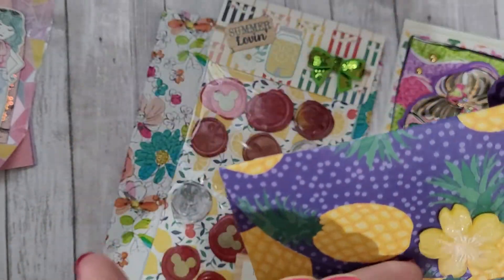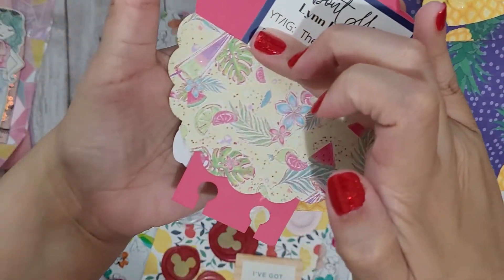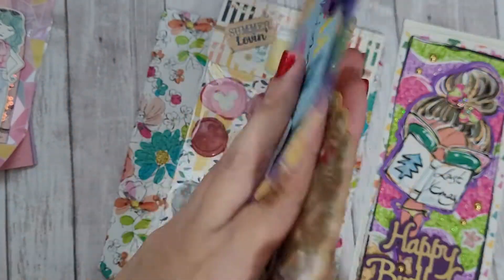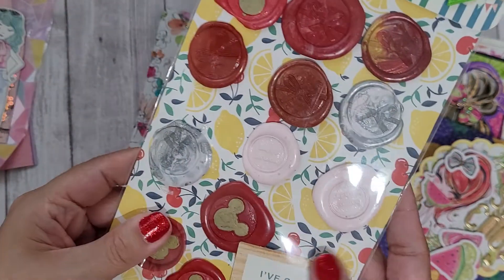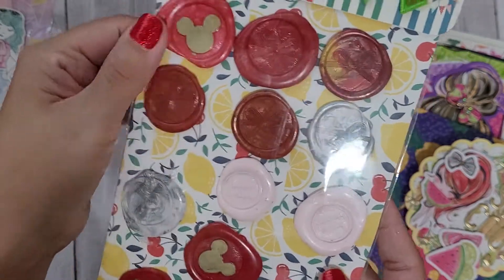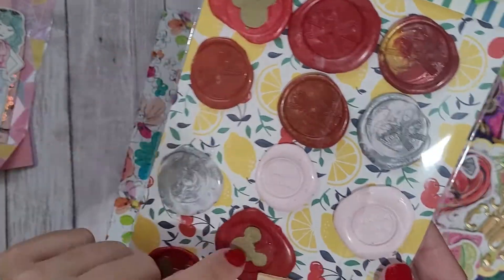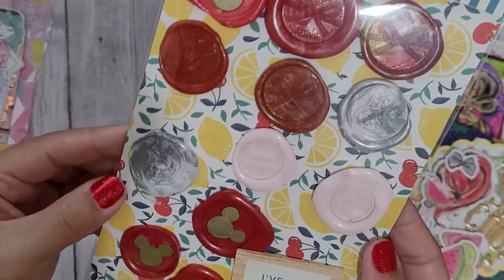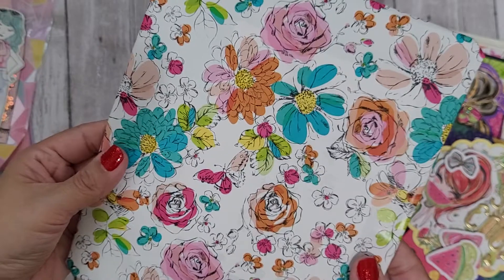On the back she put a cute little pocket with something tucked in — I love it. She also sent me some really pretty wax seals that she made, and she gold-markered some of them. Really cute, thank you for that — that's adorable. And there's this little package that I haven't opened yet.